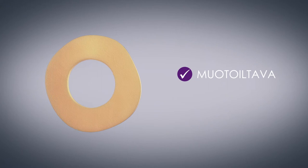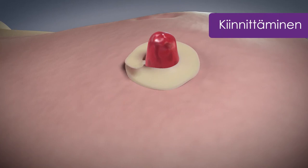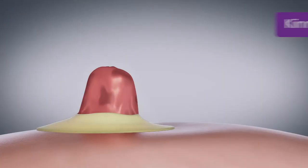Eakin cohesive-tiivisteet ovat uskomattoman muovaltavia. Niitä voidaan venyttää, muotoilla, rikkoa ja liittää yhteen, jotta ne sopivat täydellisesti avanteen ympärille. Ne luovat täydellisen rengasmaisen suojan avanteen ympärysiholle.